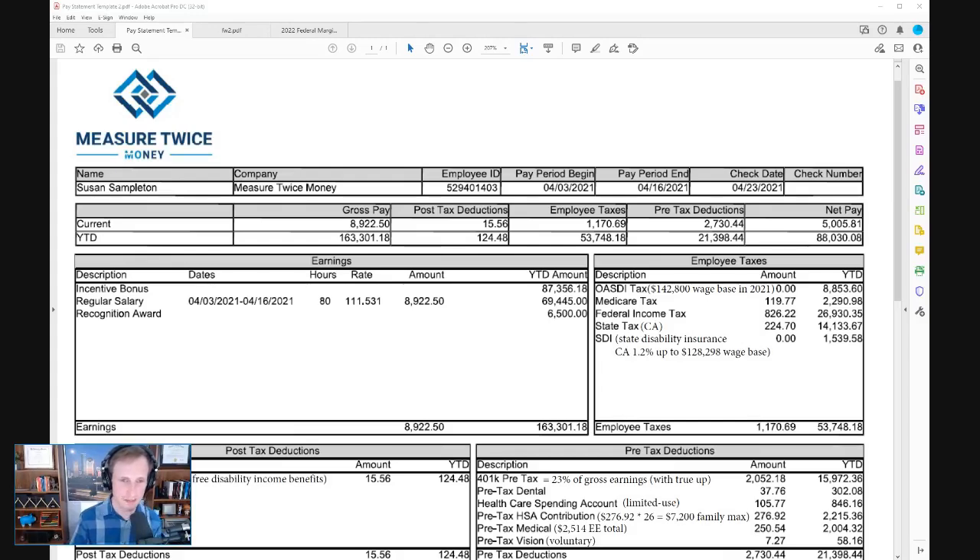This is the Measure Twice Money branded pay statement that I've created to really show you — to go deeper into understanding what types of things we should be looking for. We're going to look at everything on the statement, but there are three things we're really going to dig deeper into, which are earnings, deductions, and taxes.